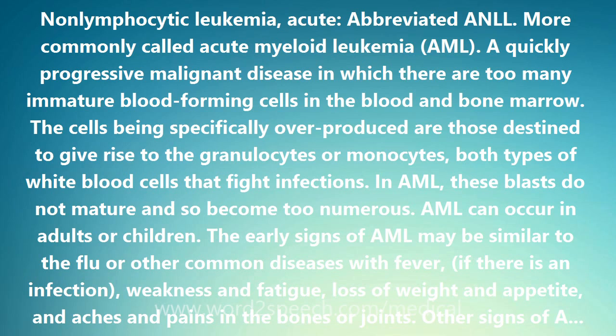A bone marrow biopsy or a bone marrow aspiration may be done if the results of the blood tests are abnormal. During a bone marrow biopsy, a hollow needle is inserted into the hip bone to remove a small amount of marrow and bone for examination under a microscope. In a bone marrow aspirate, a small sample of liquid bone marrow is withdrawn through a syringe.